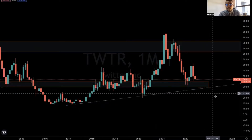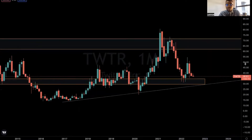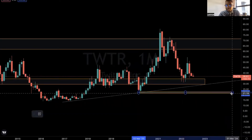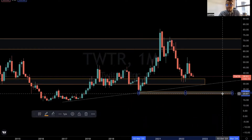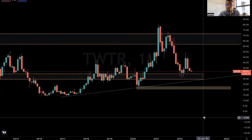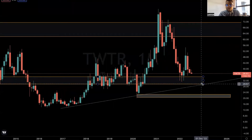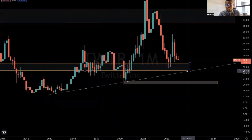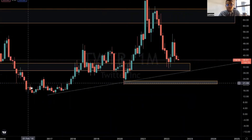The $29 level would be my area of interest. I want you guys to keep an open mind — the stock can come and test this demand zone here if it fails to hold at this support. In most cases the stock will not reject at this trend line.